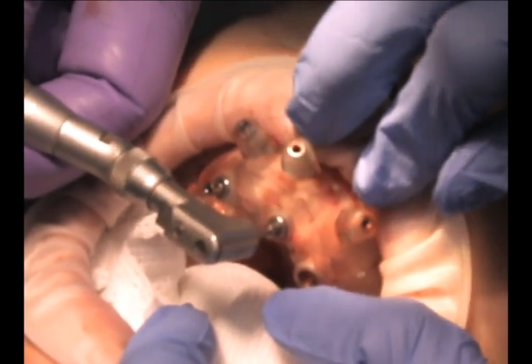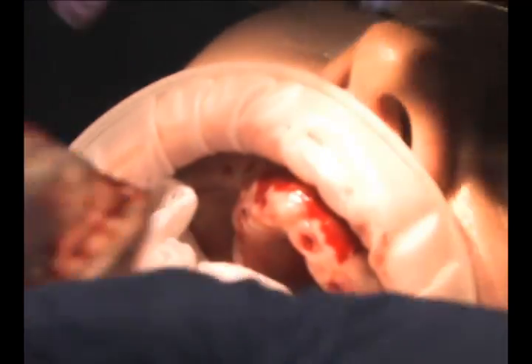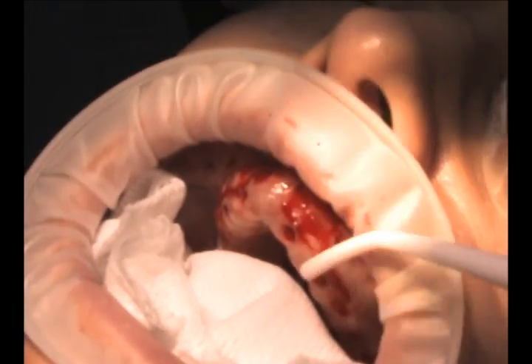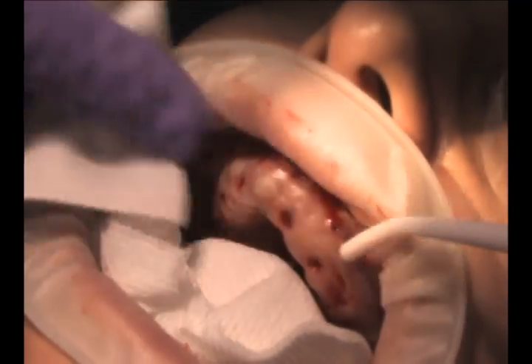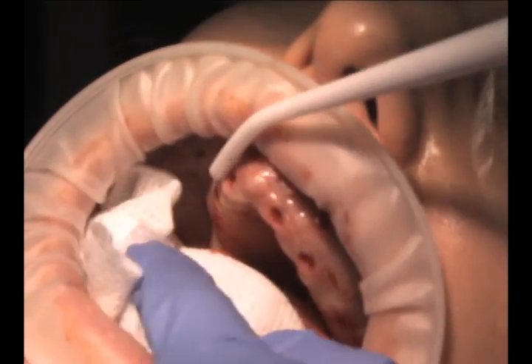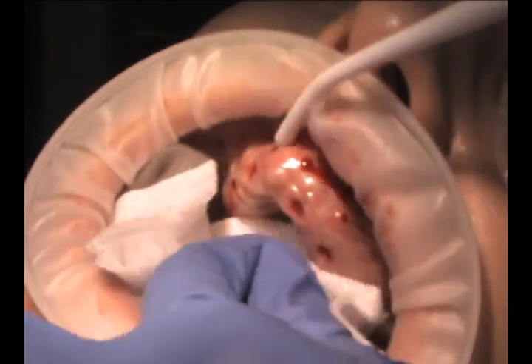I'm tightening down — now we're removing the stent and we're finished with the surgery. At this point we'll either use a temporary prosthesis or we'll put in healing abutments that come through the tissue cuff. In this case, the patient will wear their healing denture.